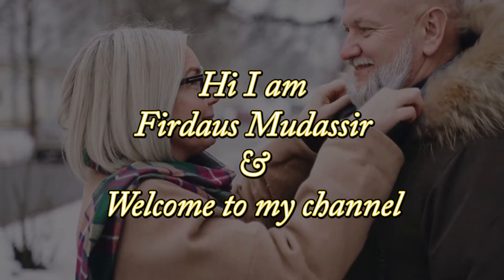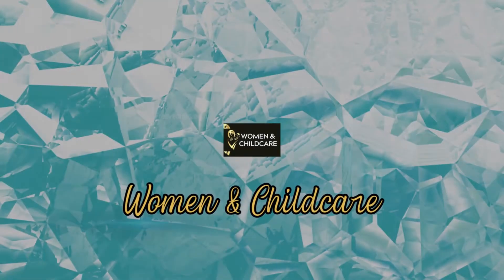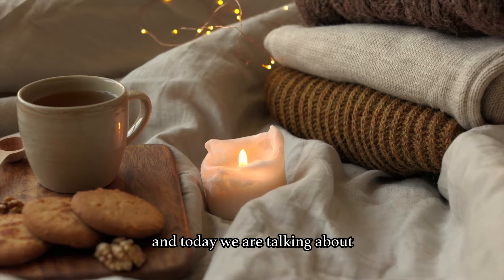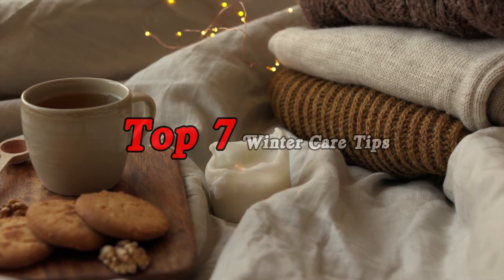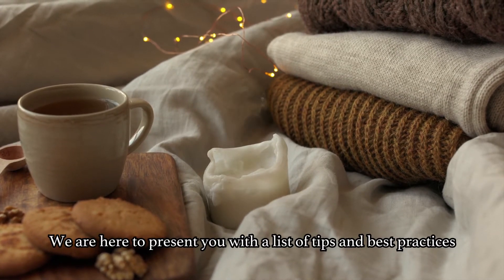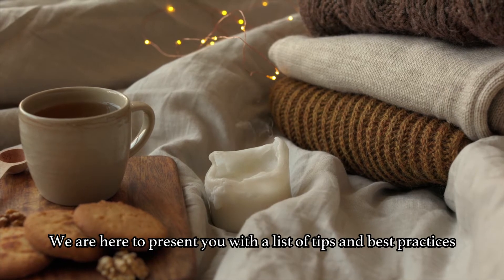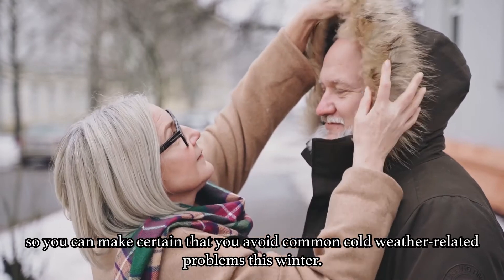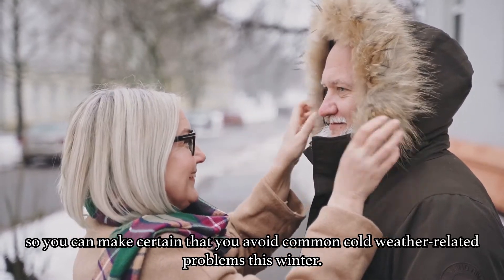Hi, I am Firdaus Madassir and welcome to my channel. Today we are talking about Top 7 Winter Care Tips for the Elderly. We are here to present you with a list of tips and best practices so you can make certain that you avoid common cold weather-related problems this winter.